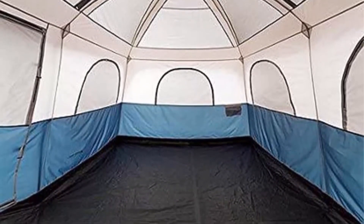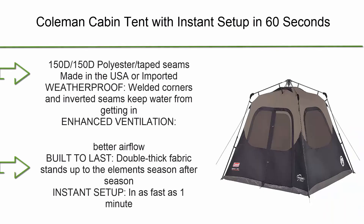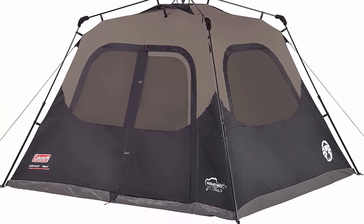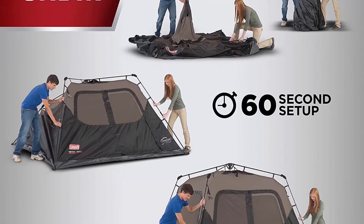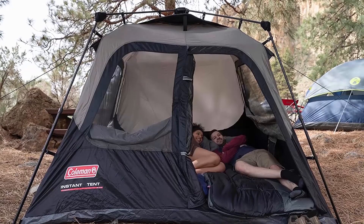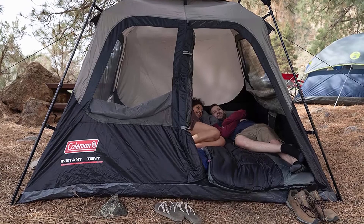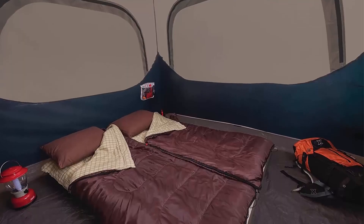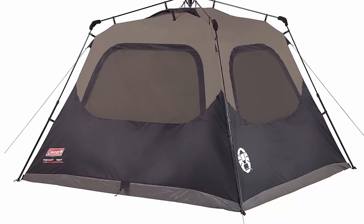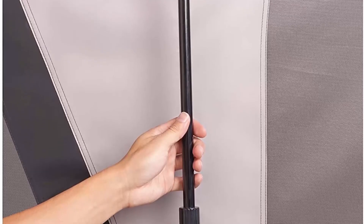Top 3: Coleman Cabin Tent with instant setup in 60 seconds. Made of 150D polyester with taped seams. Weatherproof — welded corners and inverted seams keep water from getting in. Enhanced ventilation with integrated rainfly offers extra weather protection and better airflow. Double-thick fabric stands up to the elements season after season. Instant setup in as fast as one minute. Roomy interior: 10x9 FT with 6 FT center height; fits two queen-size air beds.